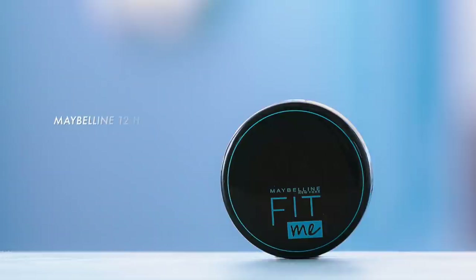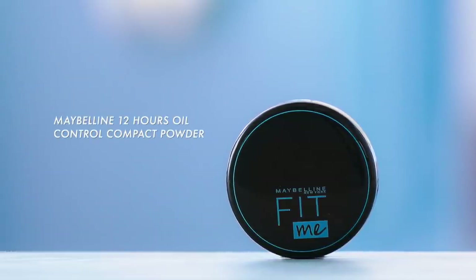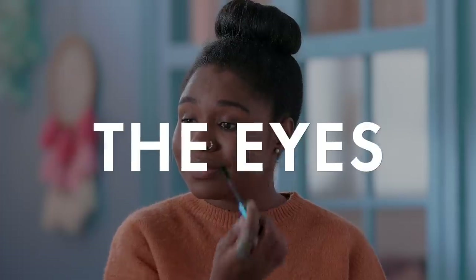Finally, I set my cream products with the Maybelline 12 Hour Oil Control compact powder. Using the sponge applicator it comes with, it helps control my makeup creases and oiliness through the day.